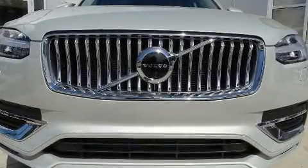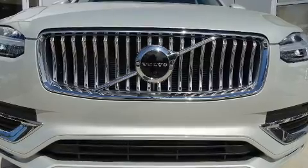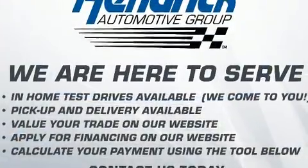You can expect a lot from the 2020 Volvo XC90. The engine breathes better thanks to a turbocharger, improving both performance and economy.